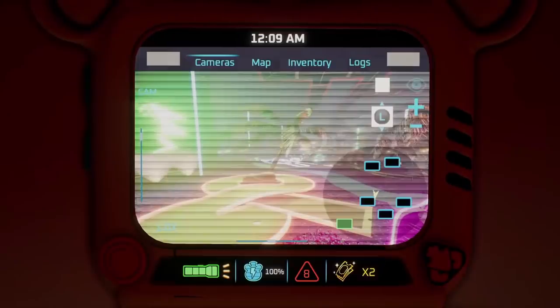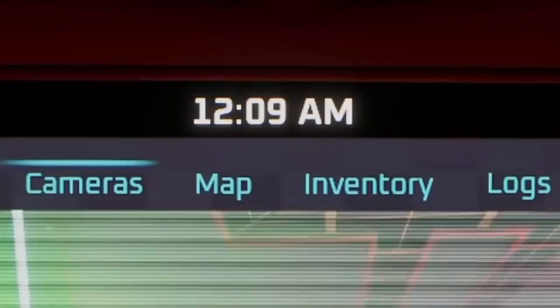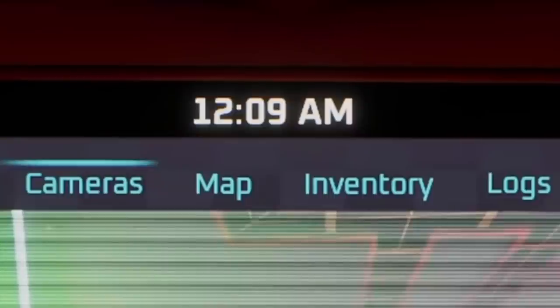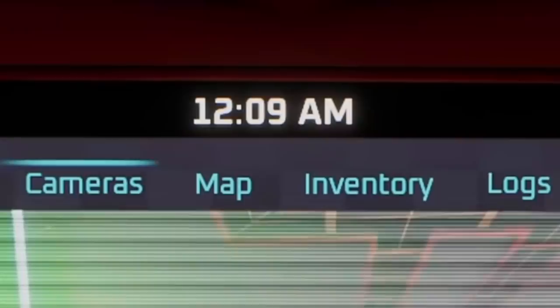Though it also wouldn't make sense exactly why they would be advertised in the West Hall to the arcade. Anyways, going back to the watch itself, there's a time of 12:09am displayed at the top. Based off of that, and also based off of Vanessa's voice line of 'We have to get you out by morning' in the gameplay trailer, I think it's pretty safe to say that the main game of Security Breach will happen over one very long night in the Pizzaplex. I also believe that this is the first time in the entire franchise that the minutes are displayed on the clock.